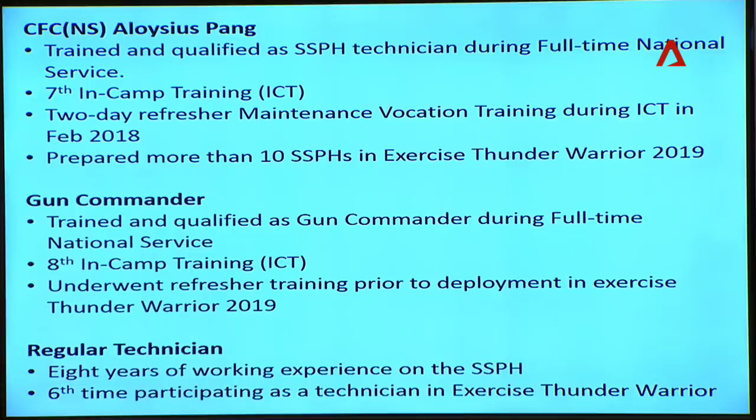This was Corporal Pang's 7th in-camp training. He had been trained to perform maintenance and repair for the SSPH since he was a full-time national serviceman. In addition, during his previous ICTs in February of 2018, he had attended a two-day refresher maintenance vocation training on the basic functional checks and troubleshooting for the SSPH.